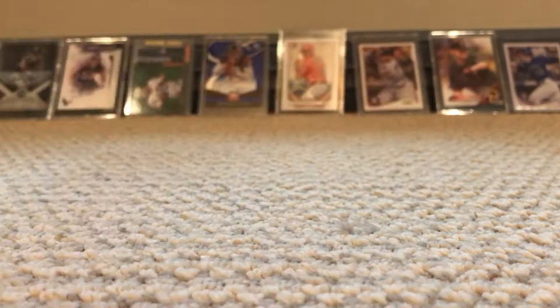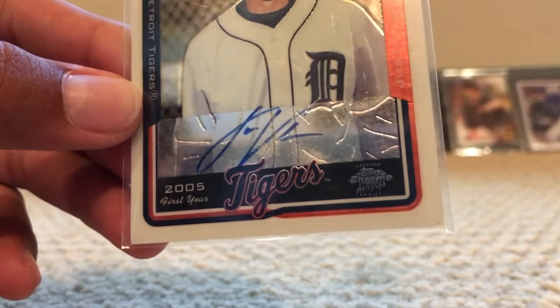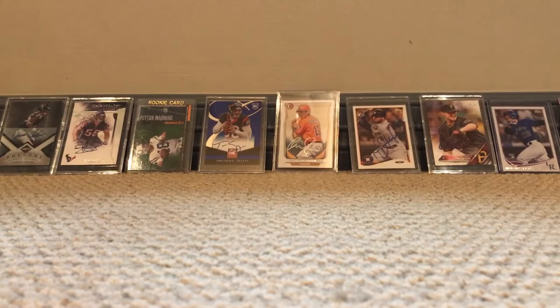Another honorable mention is a Justin Verlander rookie chrome autograph — you can see the autograph and it says Topps Chrome autograph issue. We also have two Bryce Harper rookie cards.